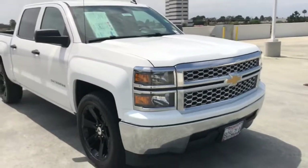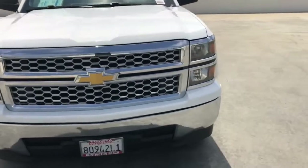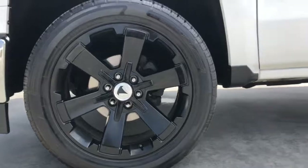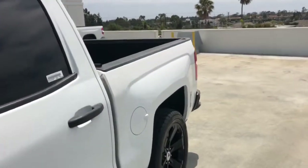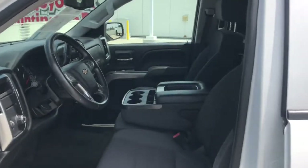These are just some of the great options this vehicle comes with: keyless entry, heated mirrors, satellite radio, steering wheel audio controls, aluminum wheels, electronic stability control, Bluetooth connection, leather steering wheel, rear wheel drive, and stability control.